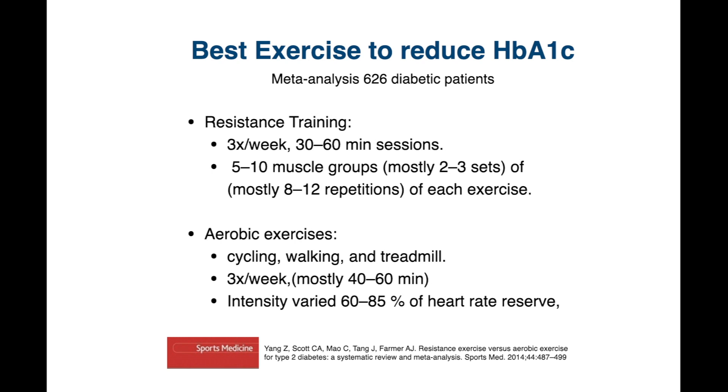The resistance training usually involved five to ten different muscle groups, with about two to three sets per muscle group and eight to ten repetitions for each exercise.